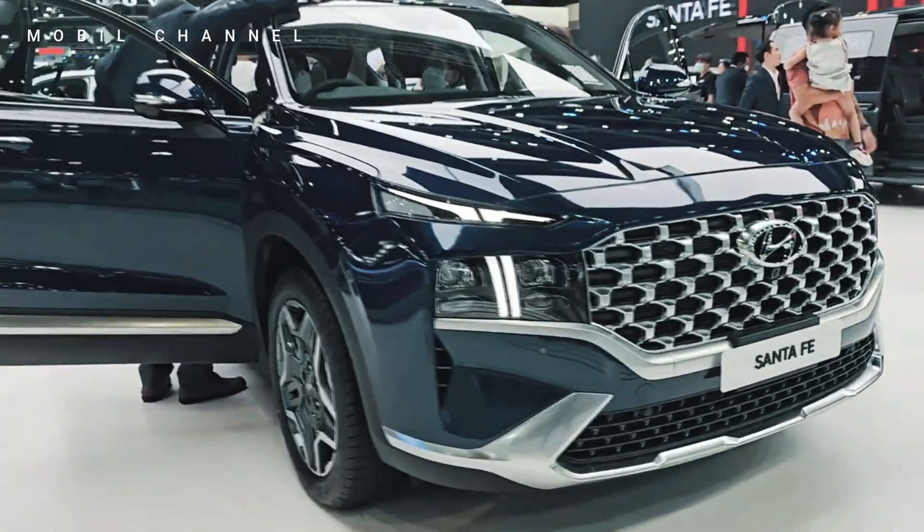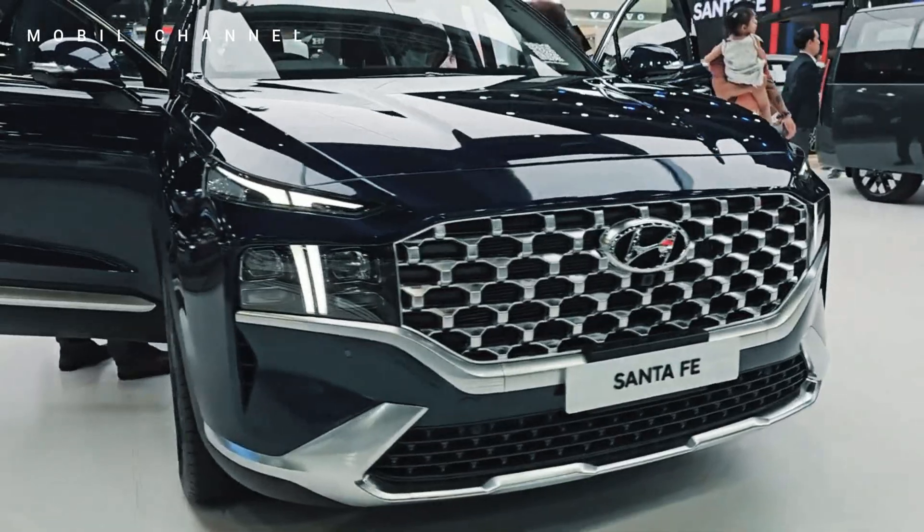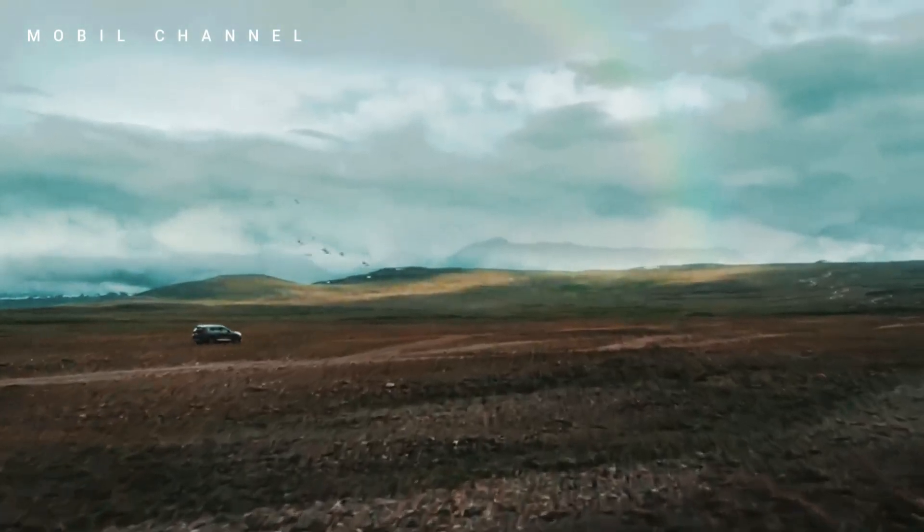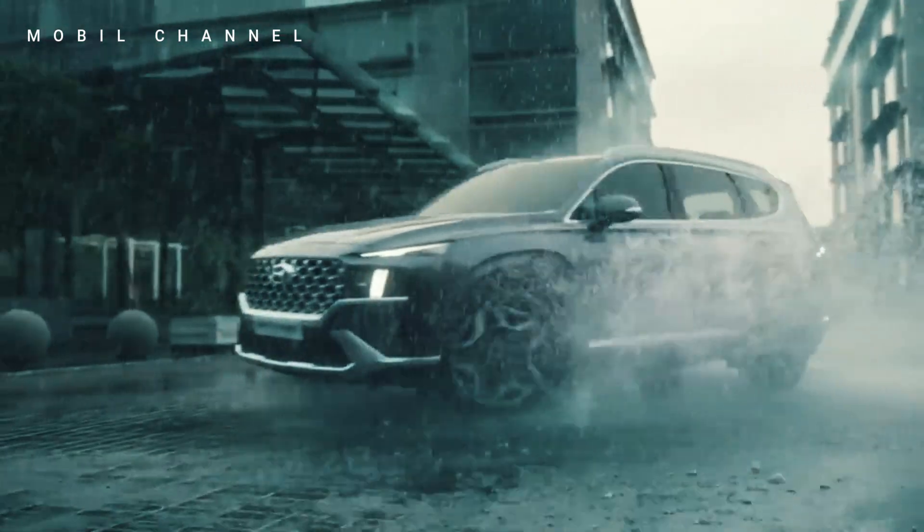With its innovative hybrid technology, stylish design, and advanced features, the Santa Fe Exclusive invites drivers to embrace a new era of automotive excellence where performance and environmental consciousness coexist seamlessly.